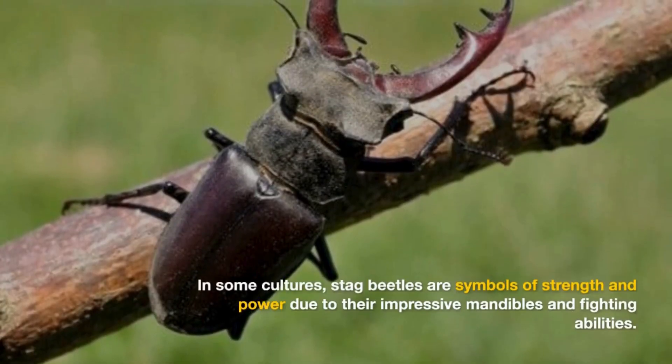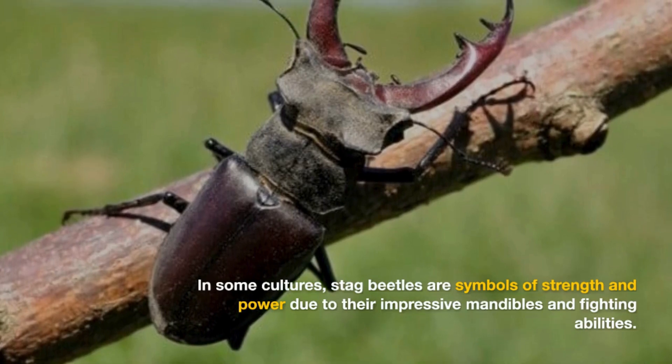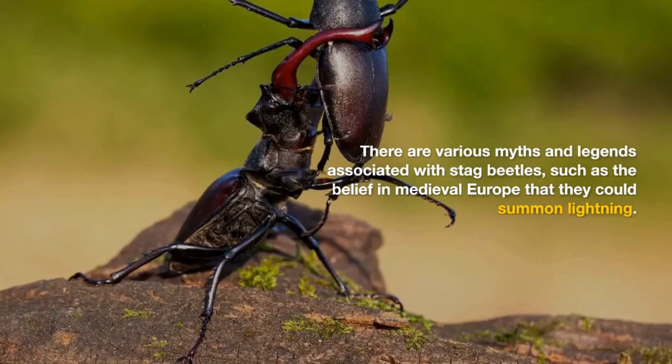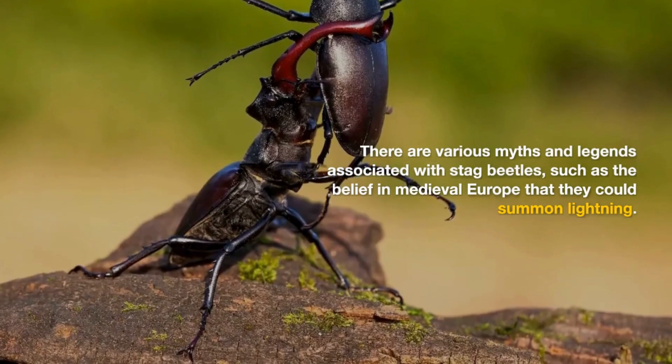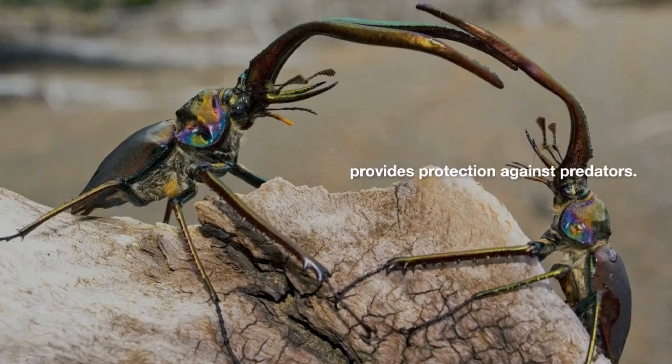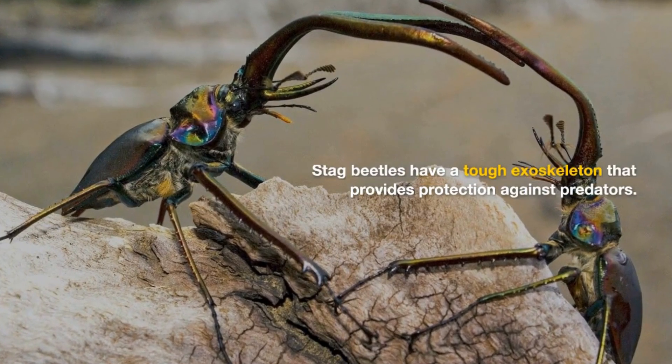In some cultures, stag beetles are symbols of strength and power due to their impressive mandibles and fighting abilities. There are various myths and legends associated with stag beetles, such as the belief in medieval Europe that they could summon lightning.